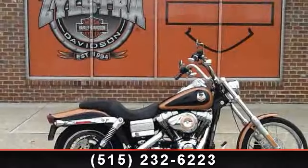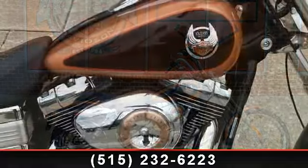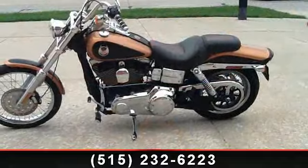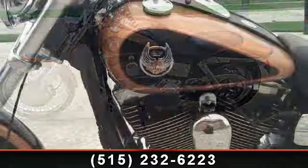Imagine yourself on this 2008 Harley-Davidson FXDWG Anniversary Dyna Wide Glide. If you are looking for a solid pre-owned motorcycle, this might be the one.